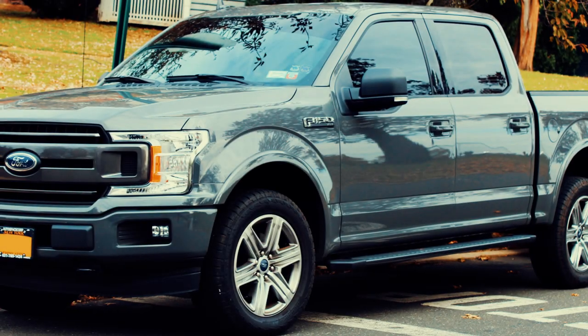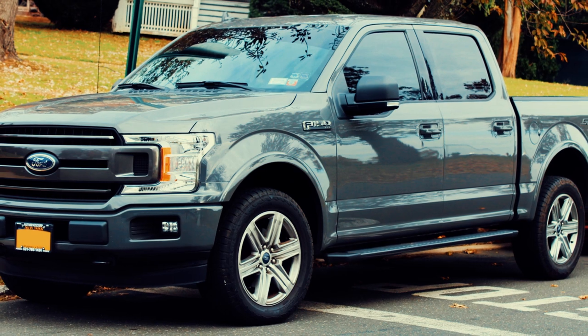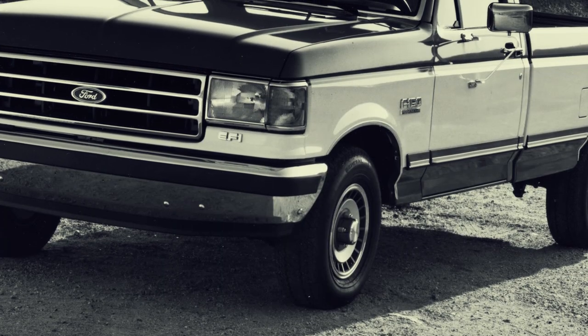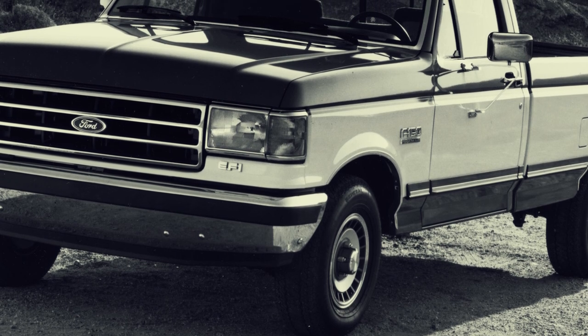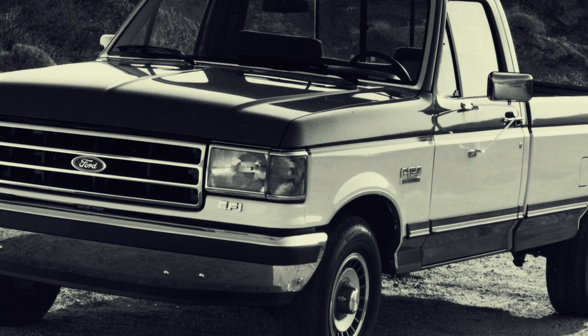The list above does not cover all the problems faced by Ford F-150 owners over its four decades of existence. Nevertheless, this list includes some significant issues that could be useful for you if you're considering purchasing a used one. If you enjoy this video, please consider liking and subscribing to this channel. Thank you.